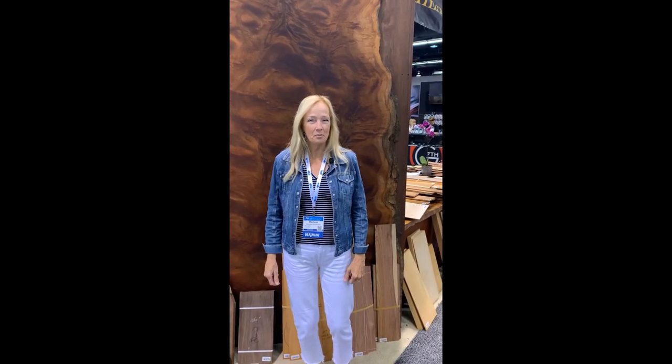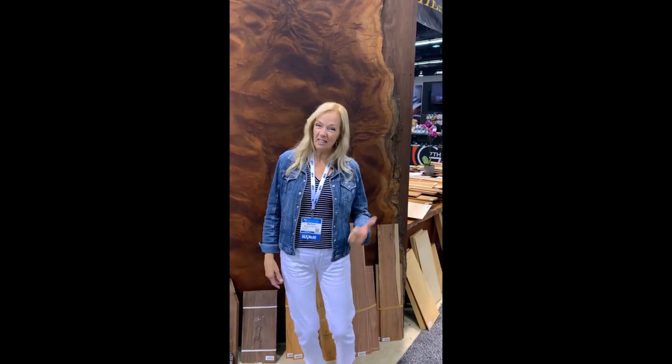Have you ever wondered what a guitar looks like before it's actually a guitar? I'm here at the Hearn Hardwoods booth at the NAMM show, and in honor of Earth Day, let's go take a stroll through the woods.